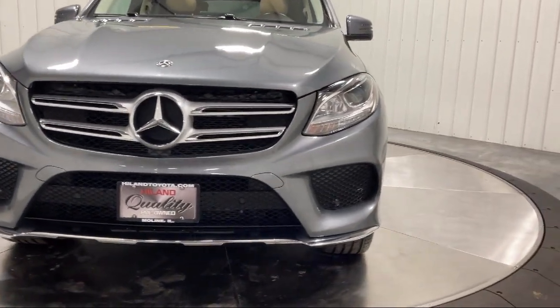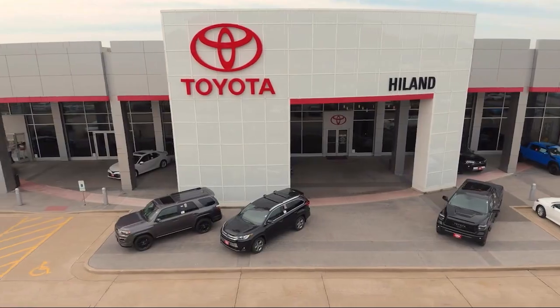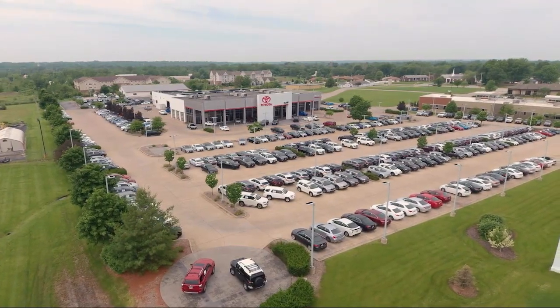Visit our friendly and knowledgeable staff today at our dealership on John Deere Road and 53rd Street in Moline, or online at HighlandToyota.com. We've got the inventory.